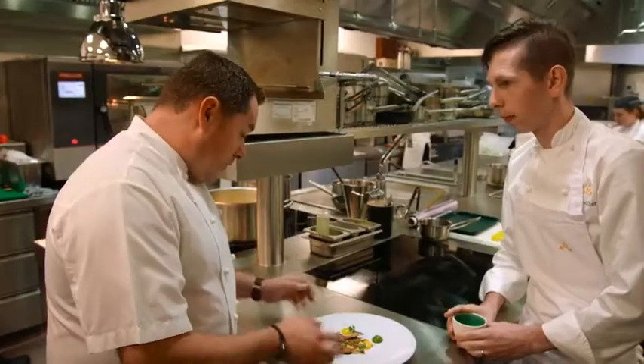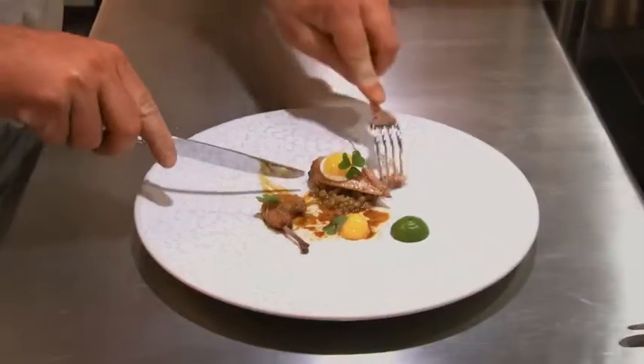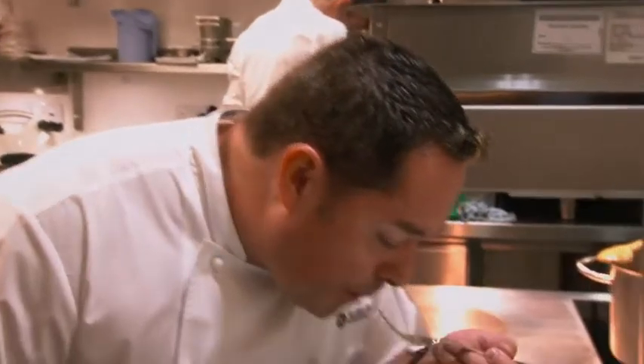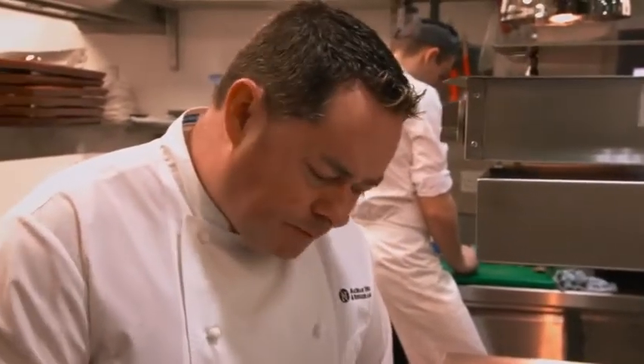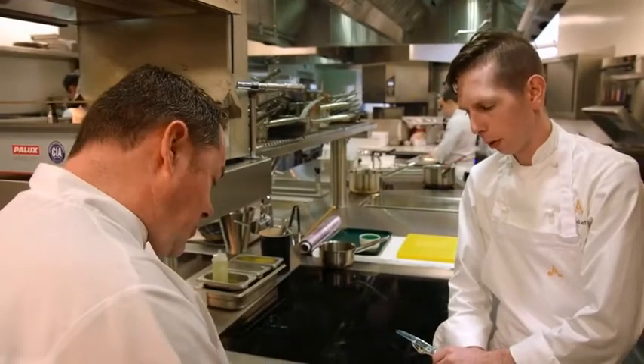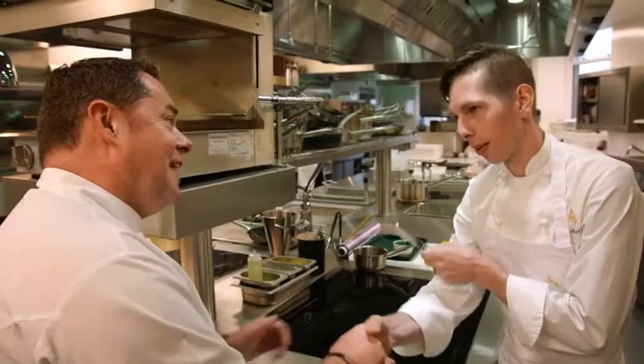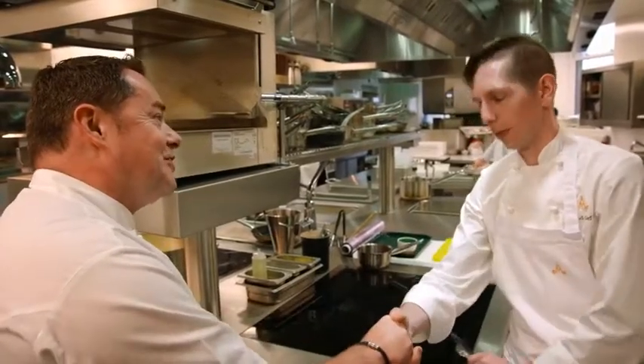That looks so clean, so beautiful. My favourite part is tasting it — the confit leg, such an amount of work in this. In the barley — it really brings itself out altogether. That purée is delicious, I love the barley, the quail is succulent, and the crispy leg. Michael, thank you so much for having me in your kitchen, and I really wish you the very best of luck with your new venture. Thank you very much.